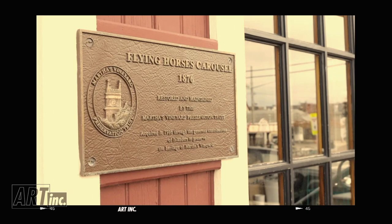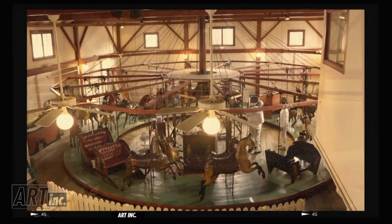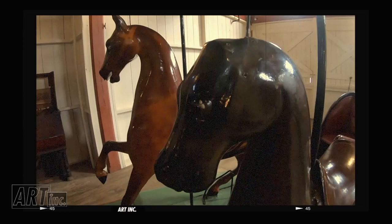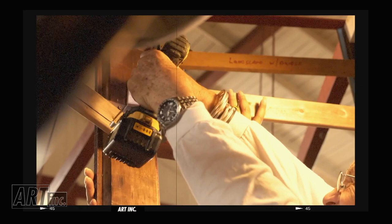The carousel closes Labor Day. The first thing that happens is the trust people come in and clean everything above the carousel — that takes about a week. Then we come in and set up. We take all the tails, manes, and tack off, so they're stripped relatively down to bare horse. I work leather, wood, paint — fix the tails, fix the mane. We've done that every year since 1986.